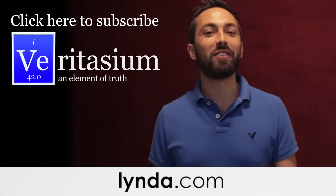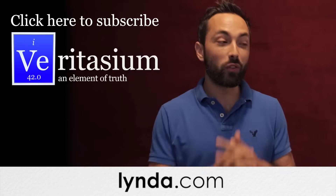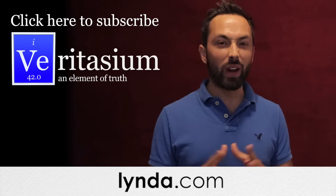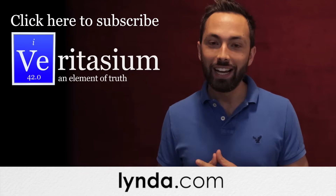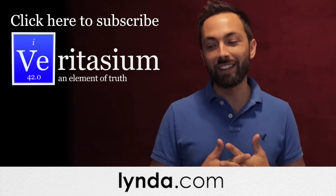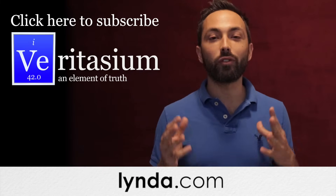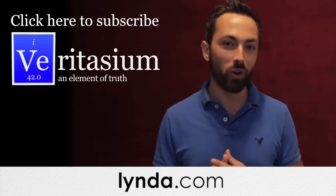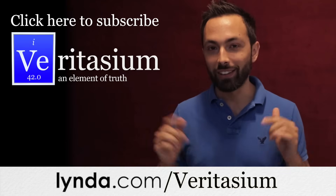This episode of Veritasium was supported by Lynda.com, a leading online learning platform with over 3,000 video courses taught by experts in areas ranging from video production to web development and computer programming. If you can think of a topic, they likely have a course that teaches it. As part of this sponsorship, they are offering Veritasium viewers a 10-day free trial of any and all courses on the site — just go to Lynda.com/Veritasium or click the link in the description.